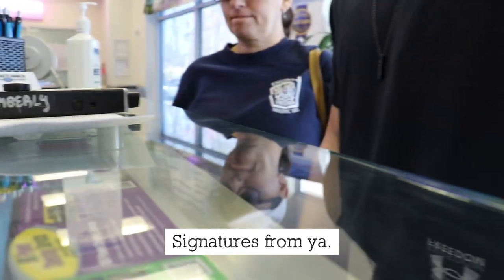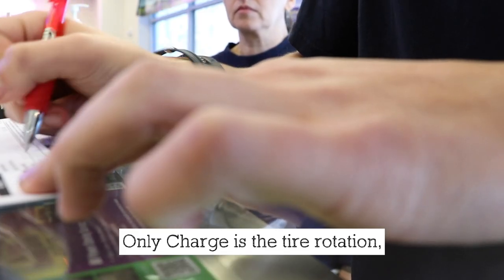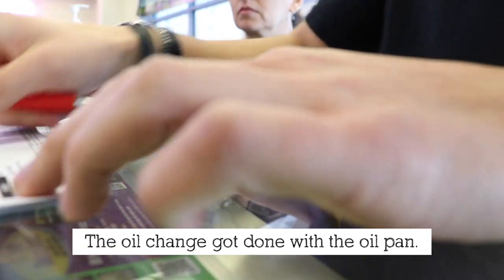I'll have to talk to you about the key. I'm taking a couple of signatures from you. The top one here is the warranty copy, so ignore the total here. The only charge is the tire rotation — oil change got done with the oil pan. You guys have a good afternoon.